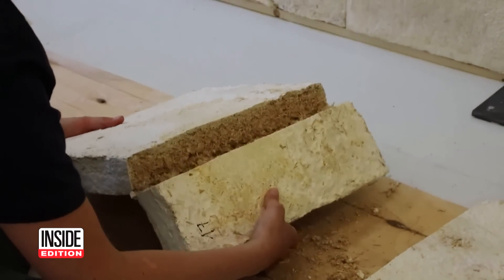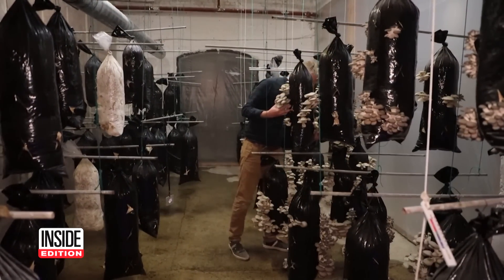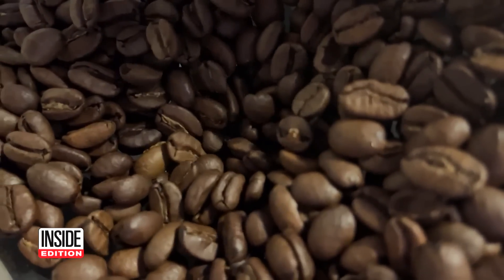These mushrooms aren't for eating — they're for insulating tiles used for homes and construction. A company in Brussels, Belgium is making the mushrooms using straw and coffee grounds.